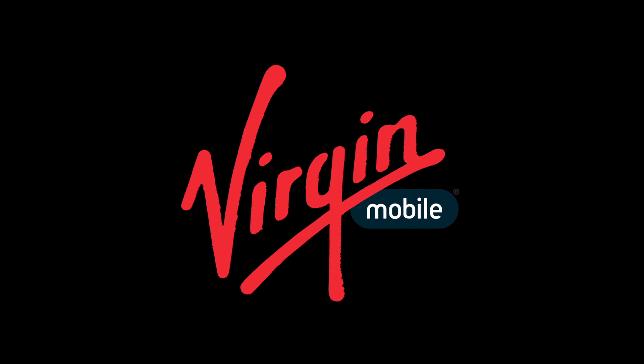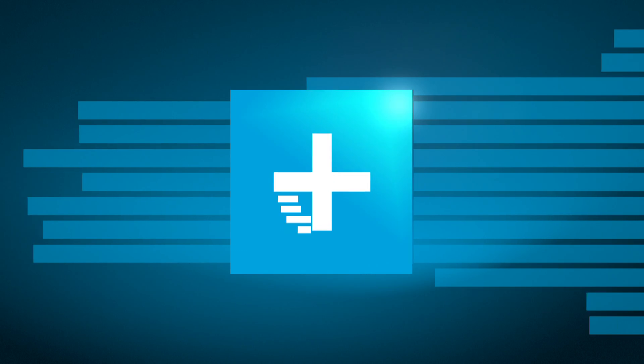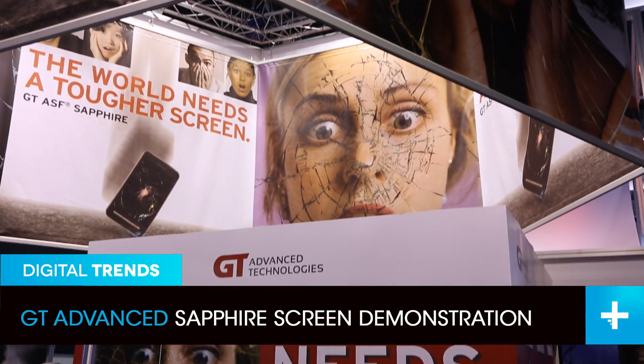Digital Trends Mobile World Congress coverage is presented by Virgin Mobile. Jeff here with Digital Trends, and we are at the GT Advance booth here at Mobile World Congress. I'm speaking with Dan, who is going to tell us a little bit about Sapphire.